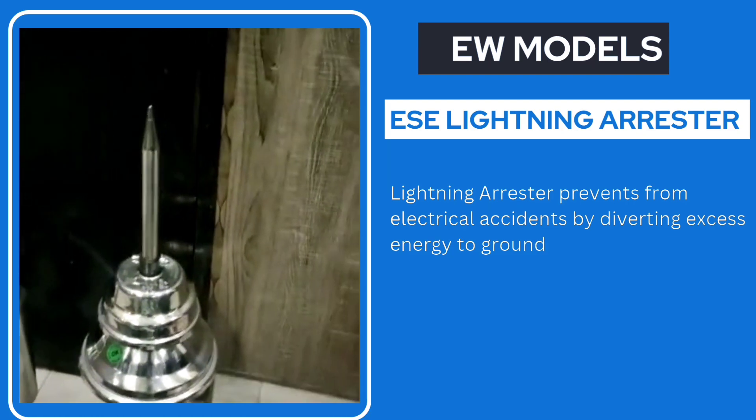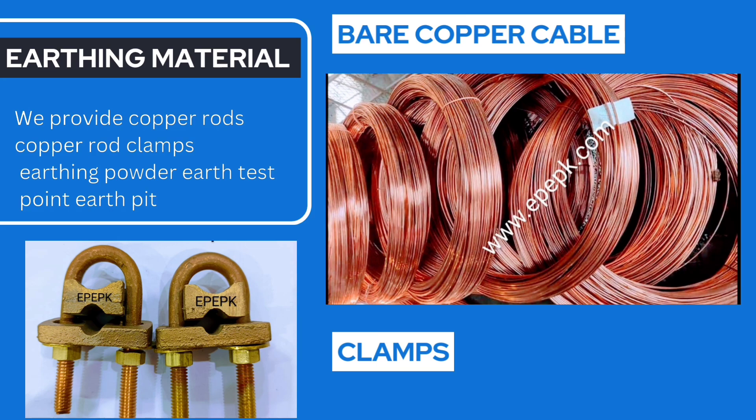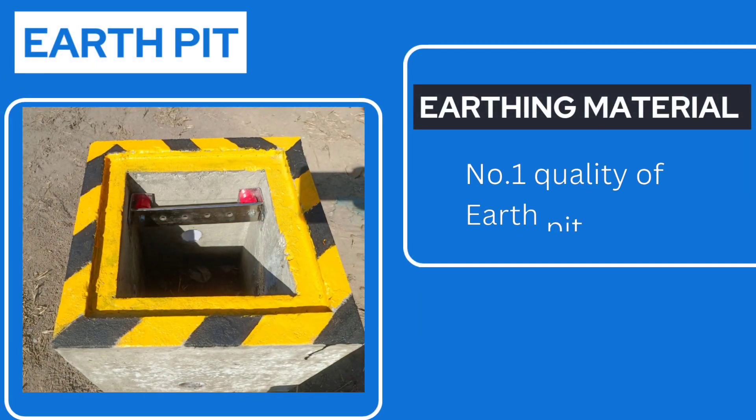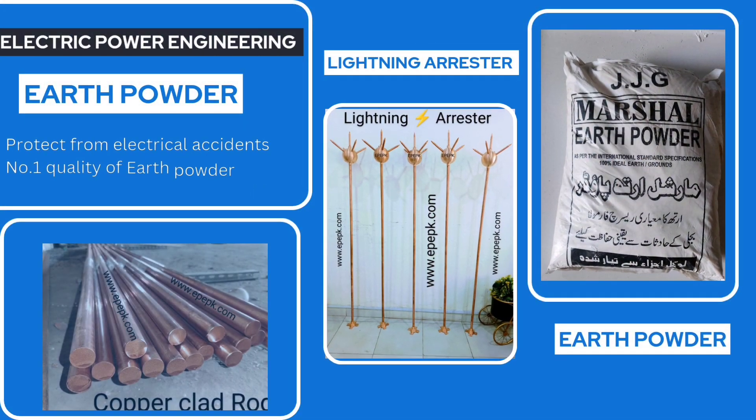By protecting equipment from lightning strikes, lightning arrestors improve the reliability of electrical systems. With reliable equipment, businesses and industries can avoid costly disruptions and downtime.